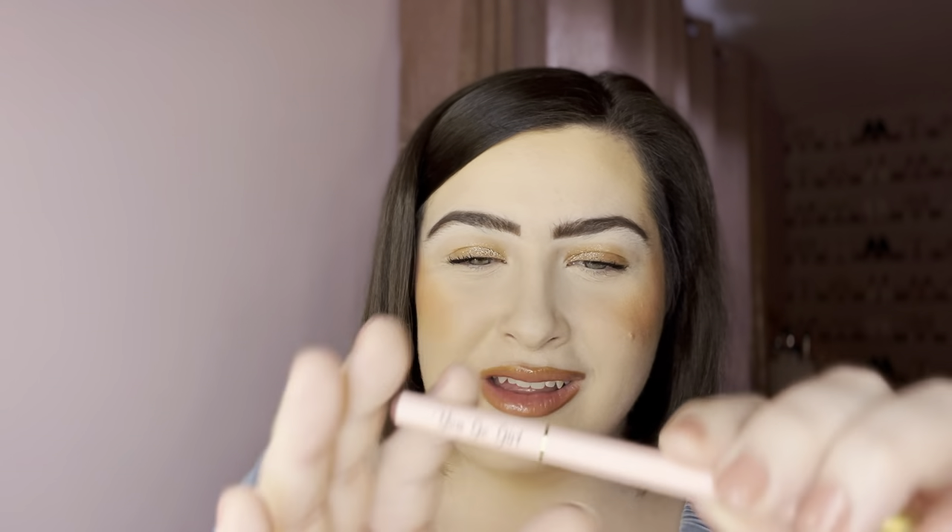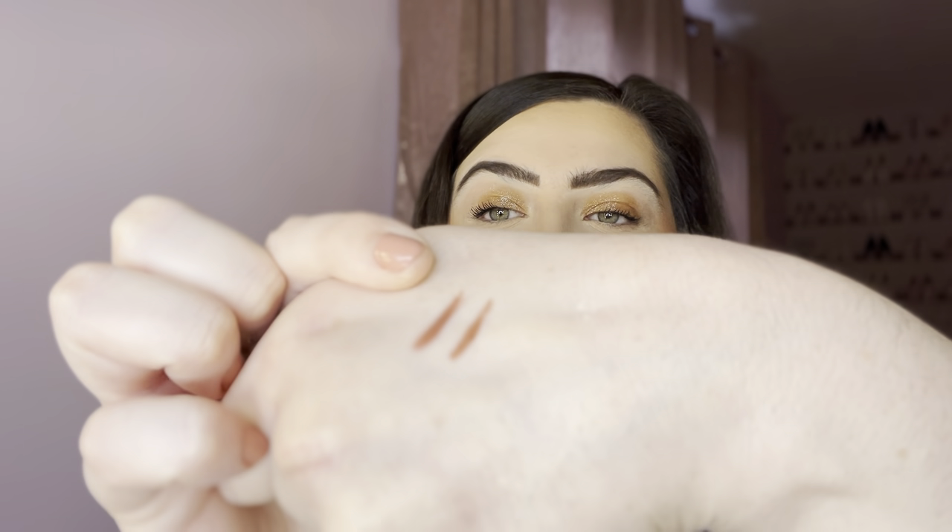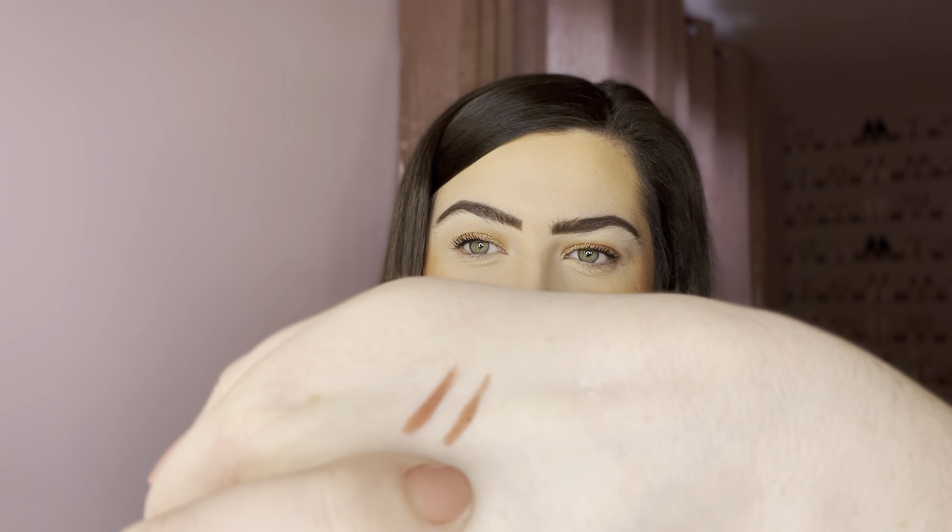Next I have another Doll Beauty lip liner — this one is in the shade You Go Girl, which is apparently their best-selling red-toned pink lip liner. I'll swatch that beside the other one. Spice Up Your Life is more of a reddy brown tone, and You Go Girl is a bit more pinky — but they're both stunning for when you want a nude pink lip without a brown lip liner. These two are perfect for that, giving such a nice pinky nude lip.